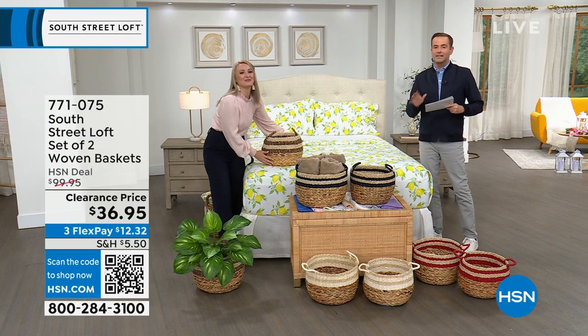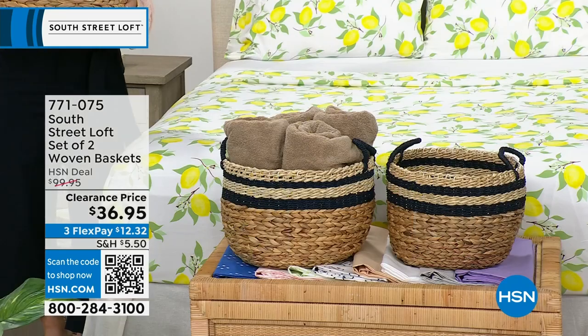We have our set of two woven baskets with a regular HSN price of $100. We're discounting them to $36.95.